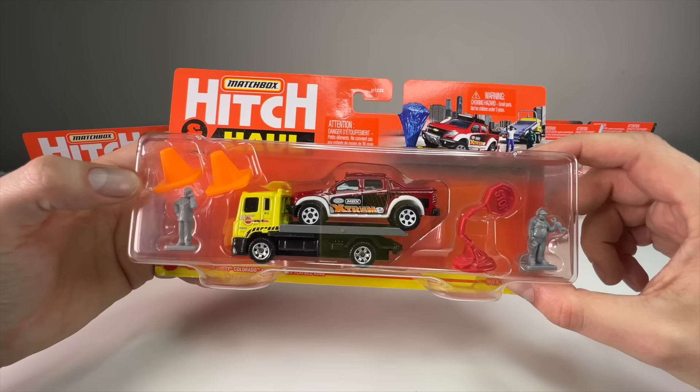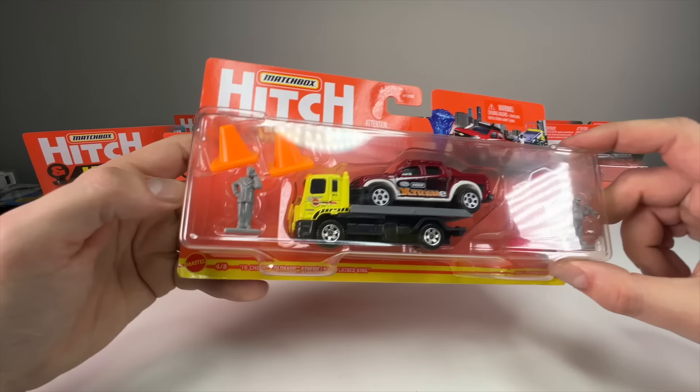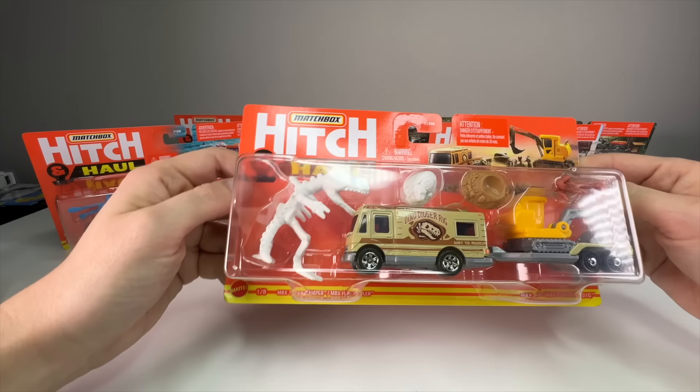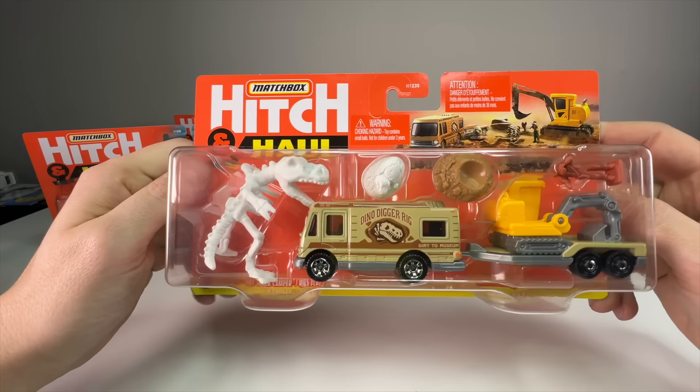Next is what I'd call the road hazard or wreck set — the tow and recovery set. It has a tow truck, a little guy on the phone, and a construction/maintenance worker. Some of the cones are way too big for scale, but it's still cool.